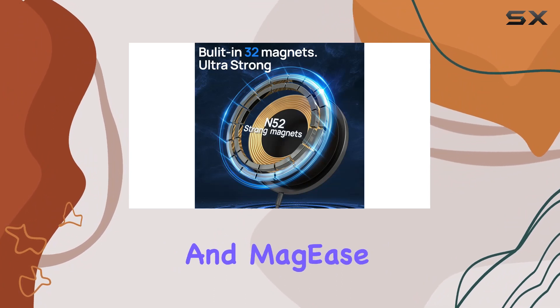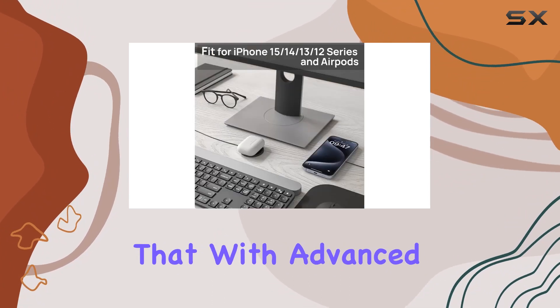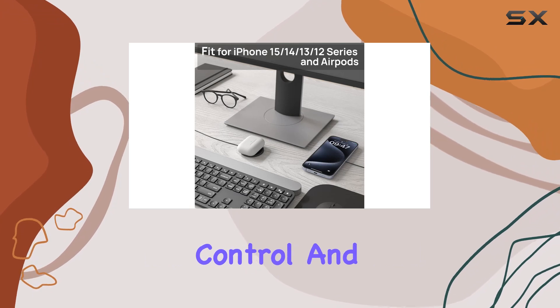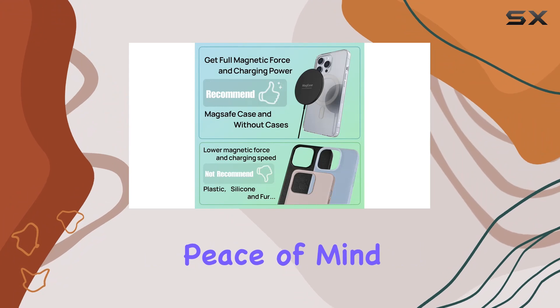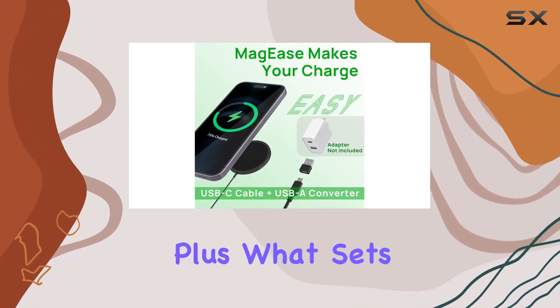Safety is paramount, and Maggie's understands that. With advanced features like temperature control and foreign object detection, you can trust that your device is in safe hands while charging. Peace of mind is always a plus.